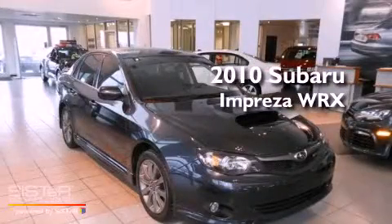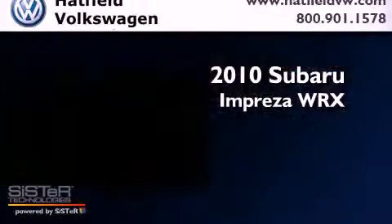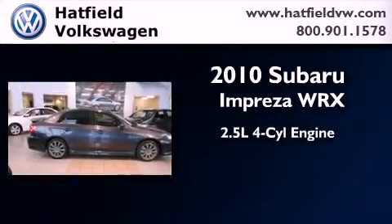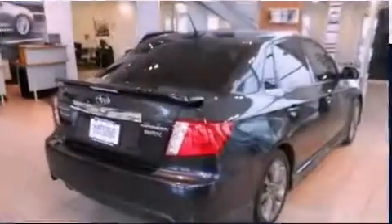This is a 2010 Subaru Impreza WRX. It features a 2.5-liter four-cylinder engine, a manual transmission, and all-wheel drive.